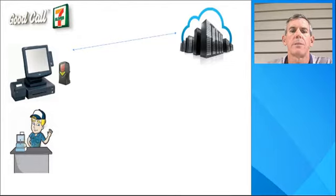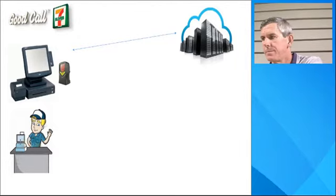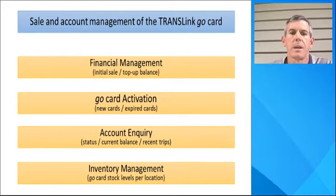The users of the system are the frontline customer service staff that serve customers face to face. The primary business function supported by the system is the sale and account management of the TransLink GoCard. At the initial sale, following receipt of payment, the card is activated and is live real-time, allowing the customer to leave the store and use the transport network straight away. Users are also able to visit any one of the 7-Eleven stores and add further credit, known as a top-up, in person to their GoCard.